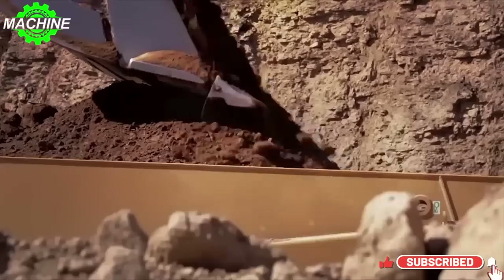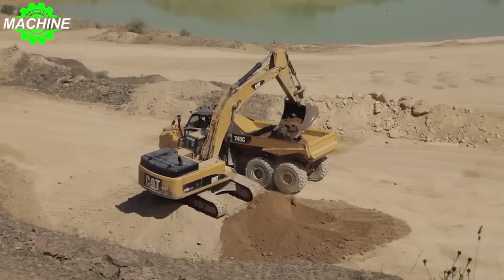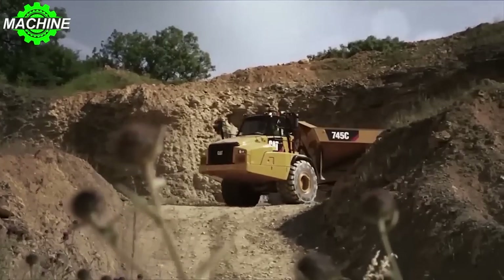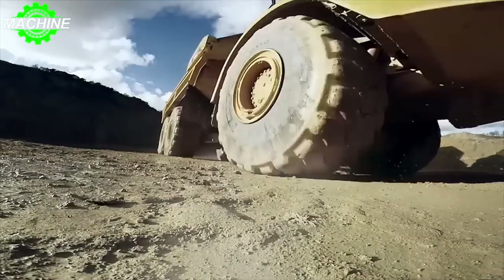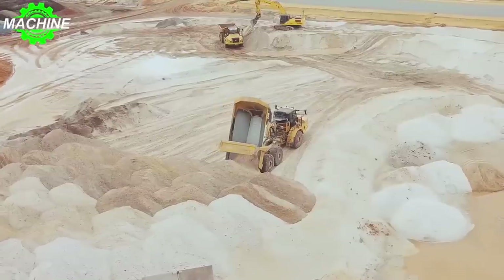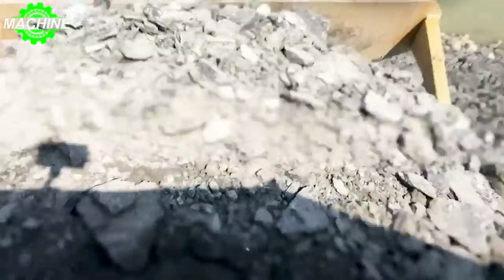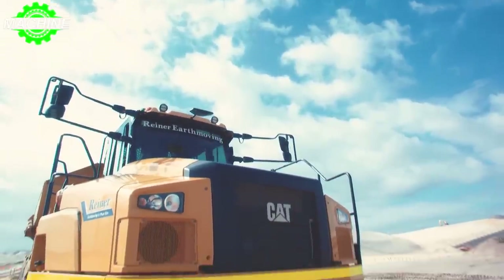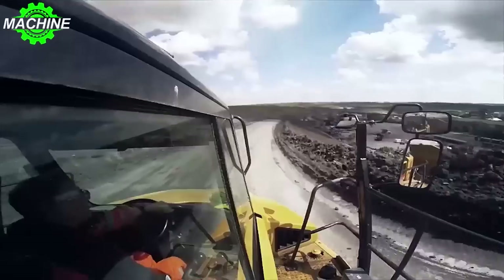The AATC system automatically disengages clutches when ground conditions allow, maximizing efficiency during steering or on uneven terrain. This feature reduces tire and driveline abuse, preventing unnecessary wear and tear and reducing the cost of premature tire replacements. The CAT 745 sets new standards in the world of articulated trucks. With its powerful engine, impressive payload capacity, and advanced AATC system, it ensures maximum productivity and cost effectiveness. When it comes to heavy-duty hauling, the CAT 745 is the ultimate choice.